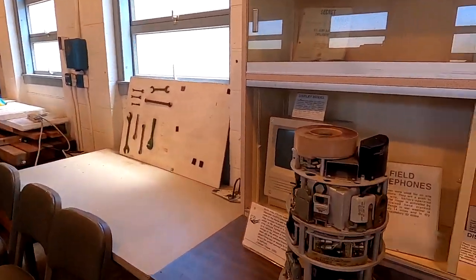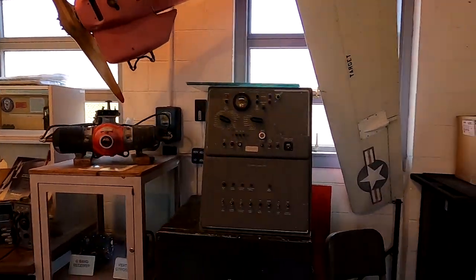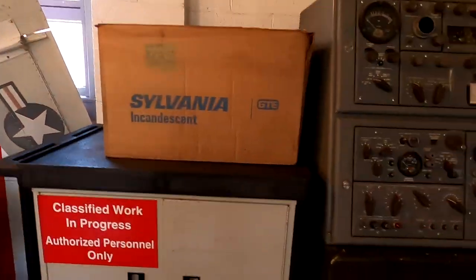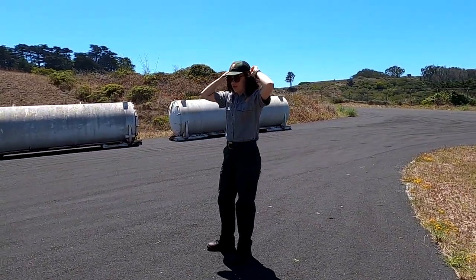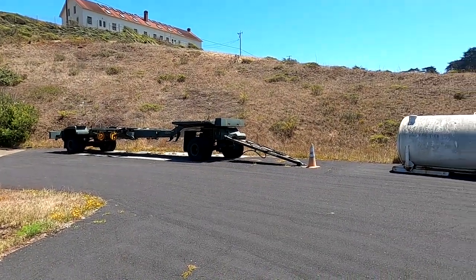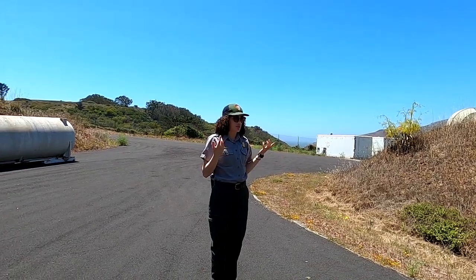These things are so primitive compared to modern equipment — I think our cell phones can do a thousand more things. They'd be shipped not live and fully intact, but in containers, and then fully constructed here. The Ajax was constructed in this building. The building out front with the double green doors was built for the bigger Nike Hercules.